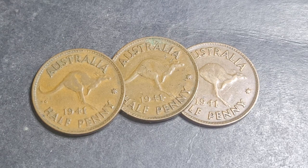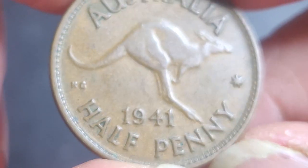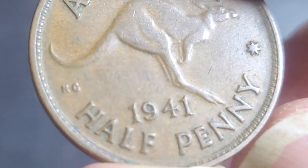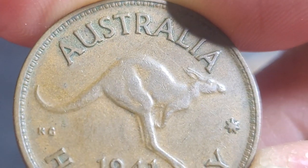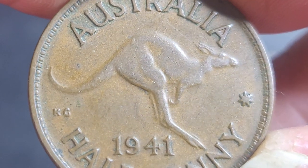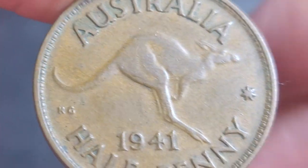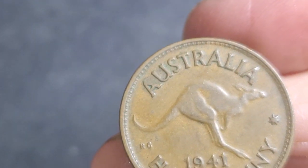This coin has a mintage of 5.3 million and there's only the one type. All of these were minted in Melbourne, so they should have no mint mark — no dot after or before 'penny', no dot after 'Australia'. Usually the kangaroo is quite weak on these.